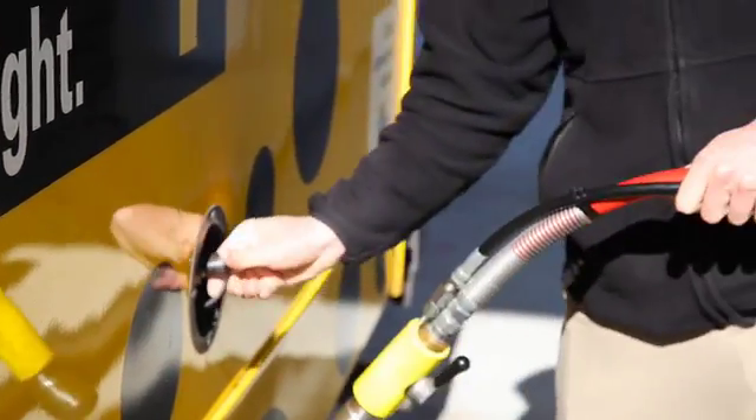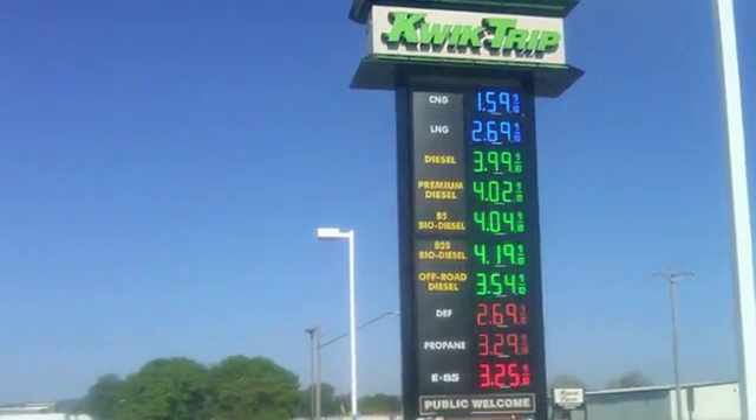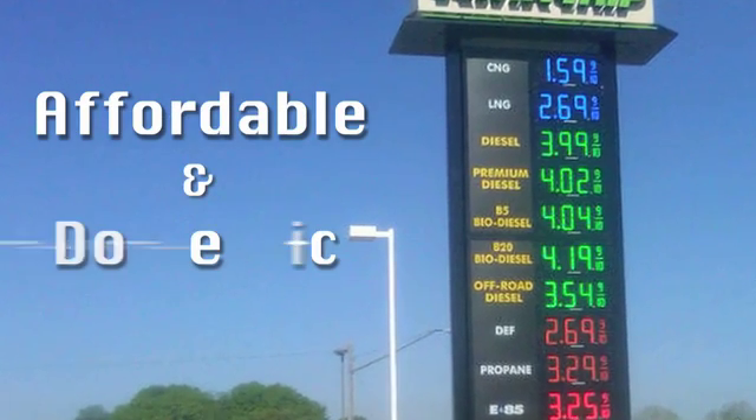This new abundance of natural gas has led to a reduction in cost, providing vehicle owners a 30% to 60% reduction in fuel cost.